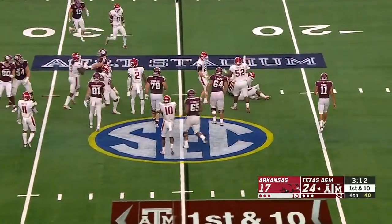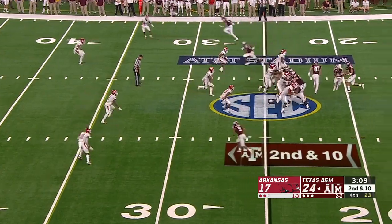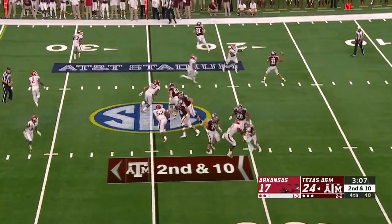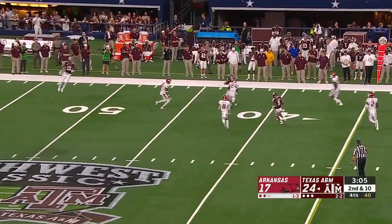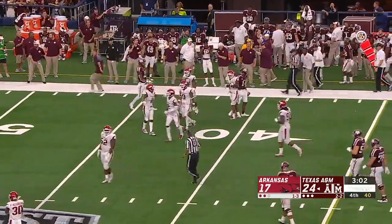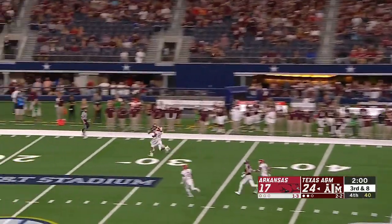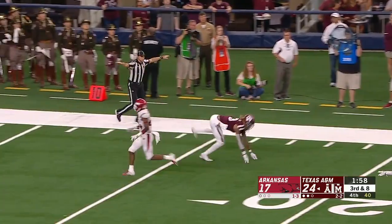Trevion Williams is shut down before he even gets back to the line of scrimmage. Mond is looking downfield and he's got a hookup with Cameron Buckley for a first down. Kellen Mond back to throw down the sideline taking a shot — incomplete.